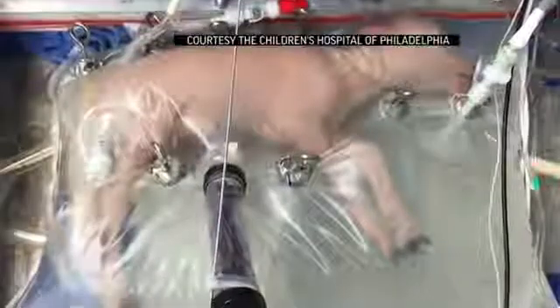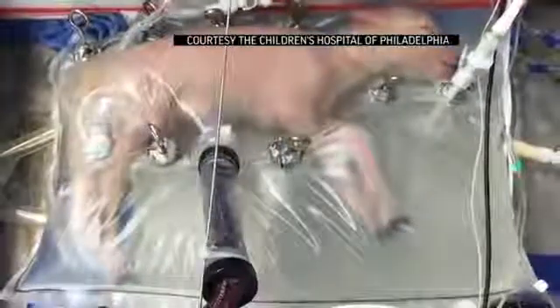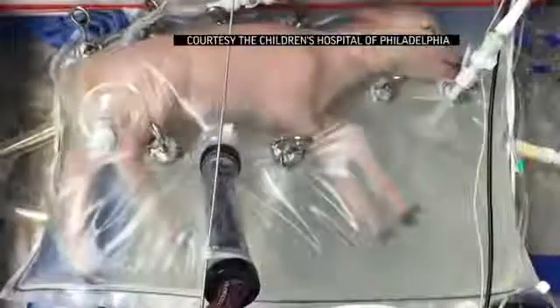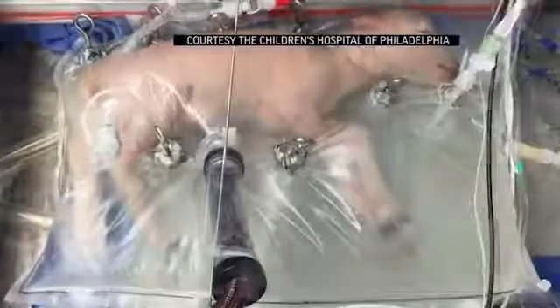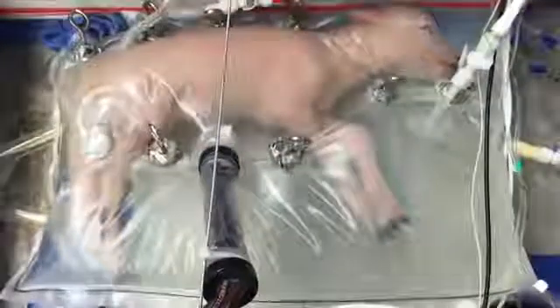They have to be put on ventilators, in incubators, at a time when their lungs really are not ready to breathe air yet. So these researchers decided to go back to mother nature and mimic mom's uterus with a fluid-filled container that preemies could be put into and take in a substitute for amniotic fluid.